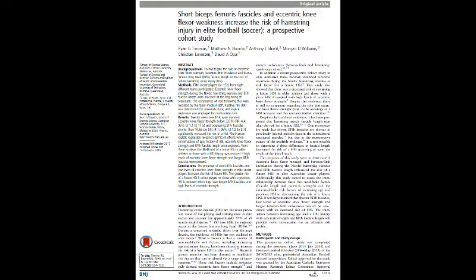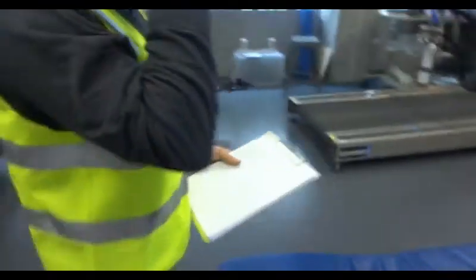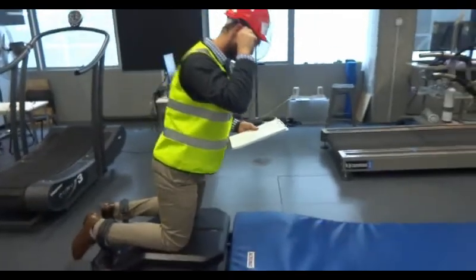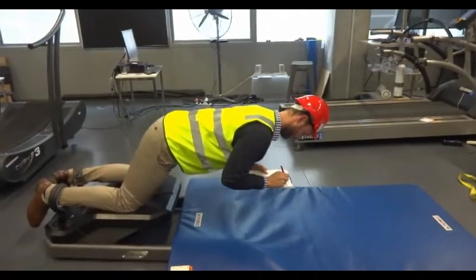As the first study found deficits in previously injured limbs, we wanted to look at if this deficit existed before injury or is actually the result of injury. So we undertook a prospective injury study using architecture and the Nordic hamstring exercise in elite soccer in Australia.